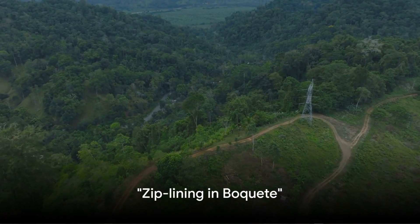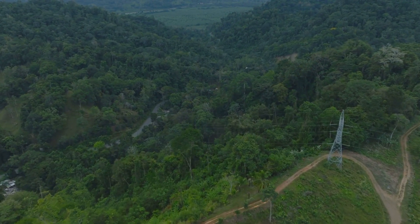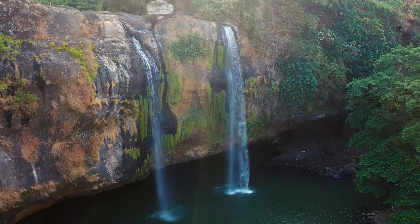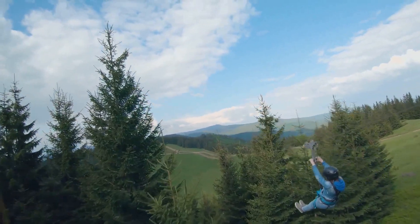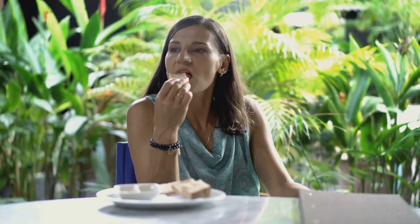From the cityscape to the rainforest, next we head to Boquete for an adrenaline-pumping ziplining adventure. Picture yourself soaring through lush greenery, the wind in your hair, as you marvel at the unique flora and fauna. The thrill of ziplining in Boquete is an experience that will leave you breathless and filled with awe. After the ride, indulge in a hearty meal at a local restaurant, savoring the flavors of Panama.